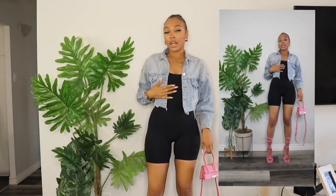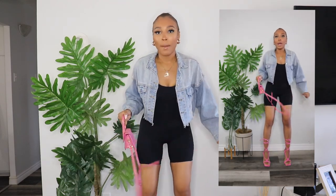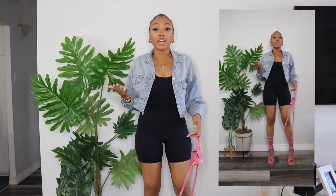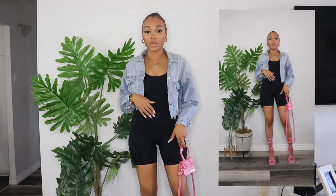I wanted to show you guys an outfit wearing this unitard because you can obviously wear it at the gym, take a hike in it, or wear it to run some errands. But I wanted to show you guys how to wear it going out because they're so comfortable — and when you're dancing at the club, you want to be comfortable and you look really good. A lot of people worry about what if you need to pee — you just take it off. It's not as big a deal as people make it out to be. I paired it with these pink heels and a pink bag. It is springtime, so I figured that'd be a really cute look.